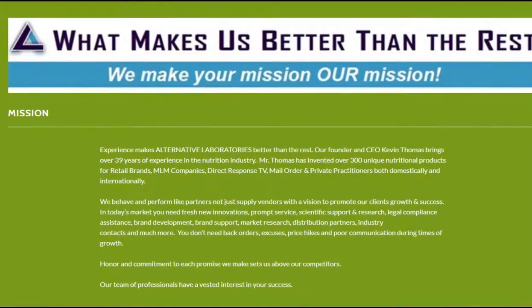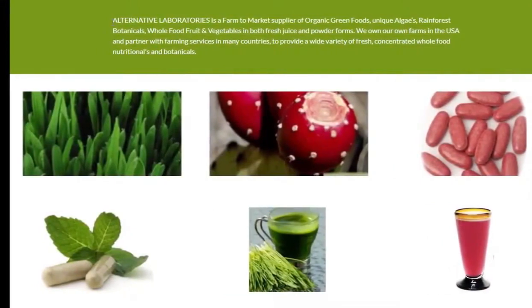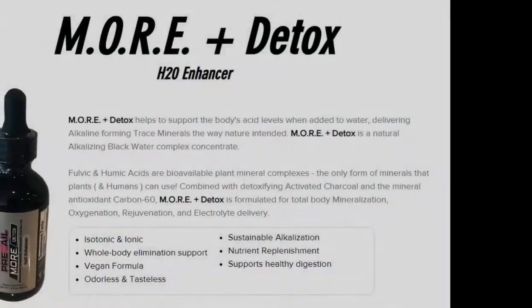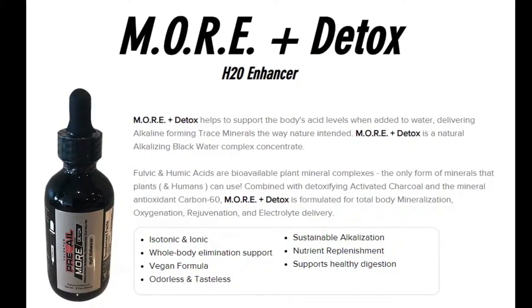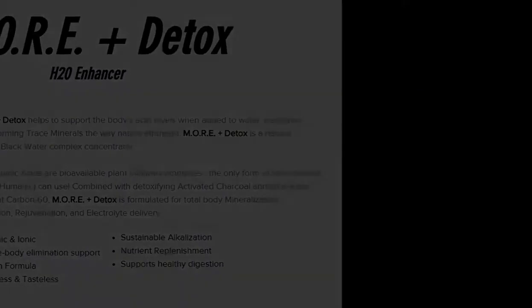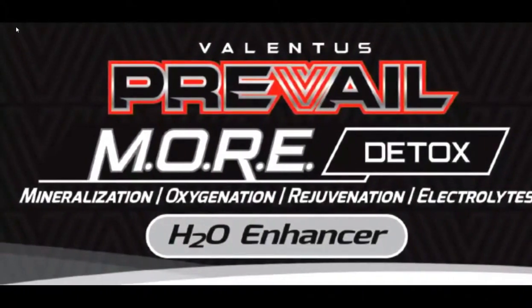So what is in it? What is this all about? The formulation itself: fulvic and humic acid are minerals — they're actually not acidic, but they're acid-formed. So fulvic and humic minerals — these are very unique minerals. These particular minerals are plant-derived. Many, many years ago when volcanic ash erupted and saturated the globe, it landed on plants. And when those plants decomposed and broke down, they digested and absorbed those minerals — plant-digested minerals.